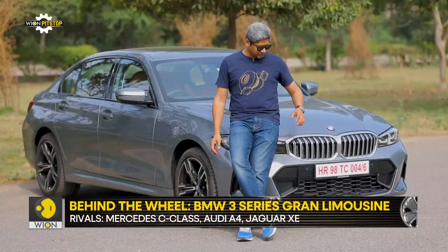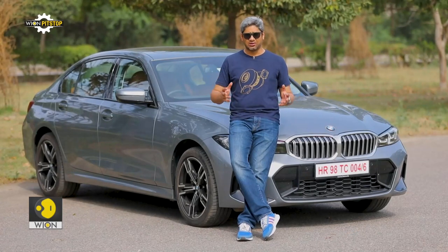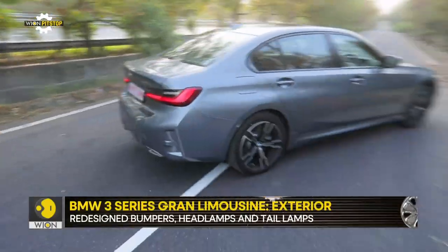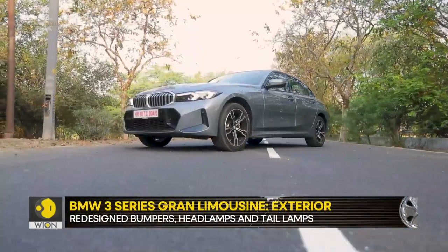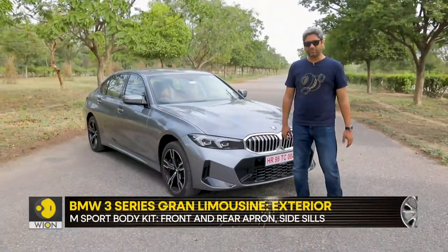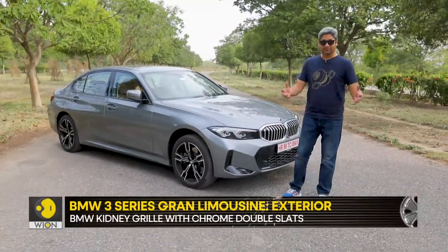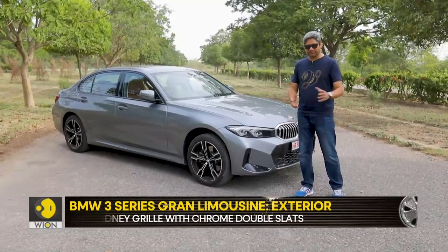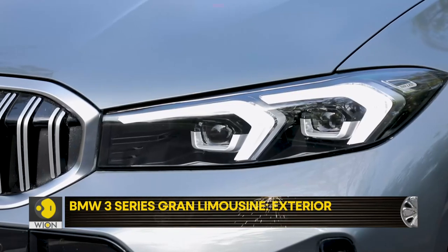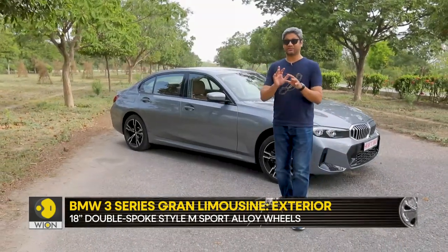The seventh generation 3 Series, which is the G20 platform, was launched in 2018, and since then it has been given a few nips here and a few tucks there. But this is a big update. Despite the fact that the 3 Series is now going to be offered only with the M Sport clothing package, there is not much by way of exterior design to flaunt this car as a major update. But you will notice some changes — the bumpers are more defined, there are some subtle changes to the headlamps, and as you move towards the rear, there are some subtle changes there as well.